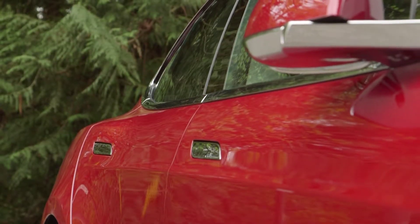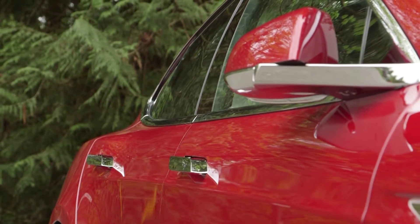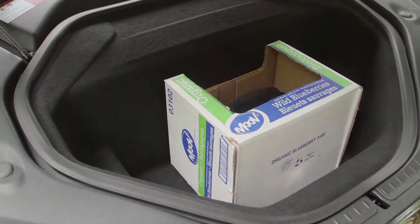For your money you get a proximity sensor system that pops the door handles out, and to lock you just walk away. The front trunk, or frunk, has a slightly smaller cargo space with the all-wheel drive models because of the electric front motor and control unit.